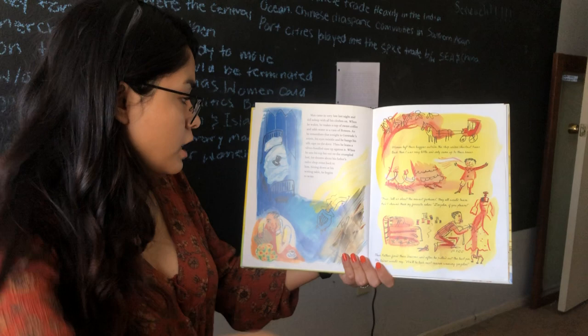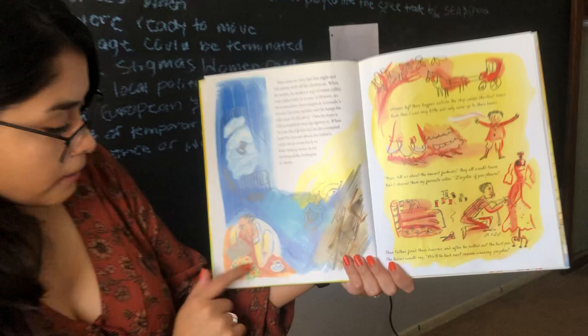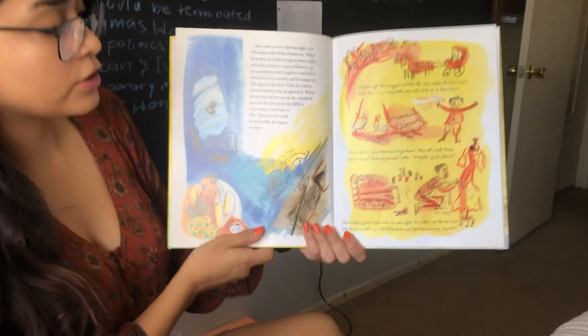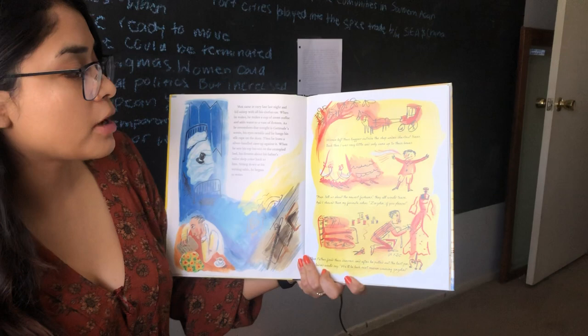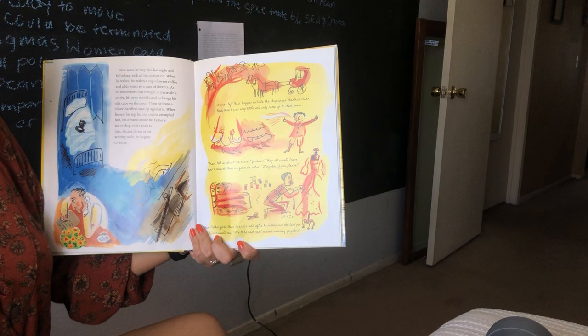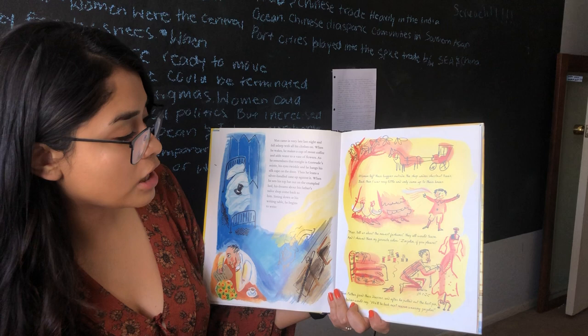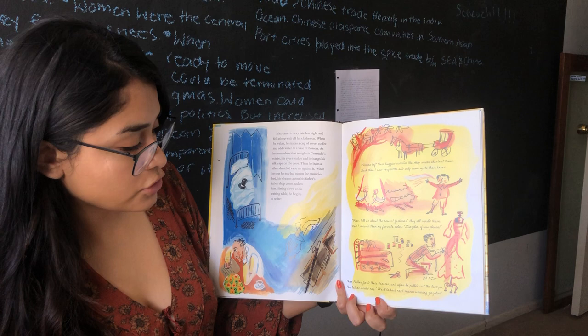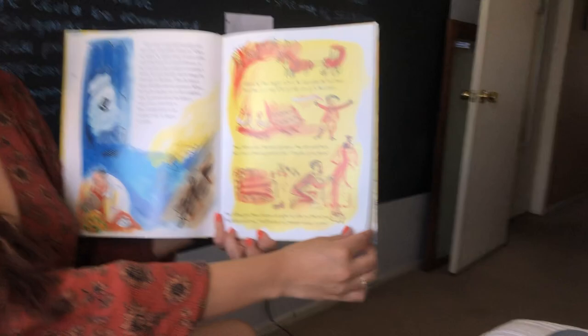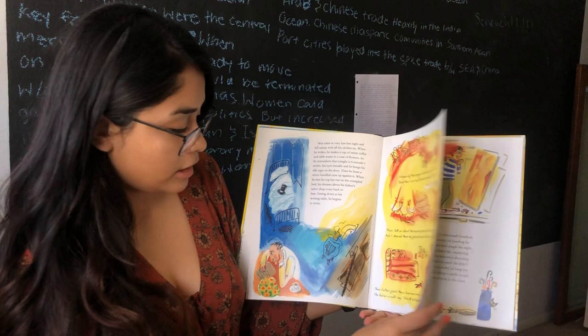Sitting down at his writing table, he begins to write. He has his cup of coffee, he put water for a new batch of flowers, and he's writing, remembering how it was in his father's tailor shop. Women left their buggies outside the shop under chestnut trees. Back then, I was very little and only came up to their knees. Max, tell us about the newest fashions, they would all tease. And I showed them my favorite color, zinzolin, if you please. Then father fixed their dresses and after he pulled out the last pin, the ladies would say, we'll be back next season wearing zinzolin. And he would make dresses for many women.